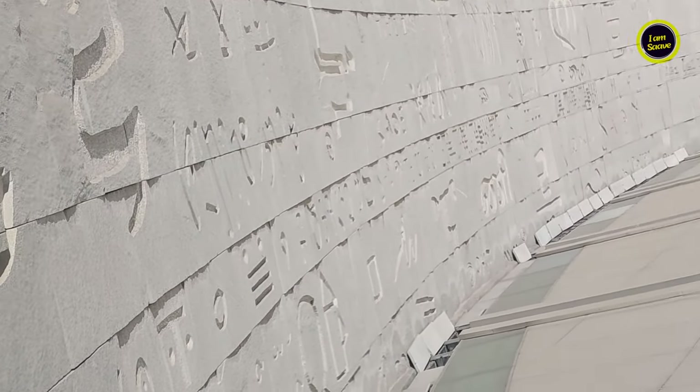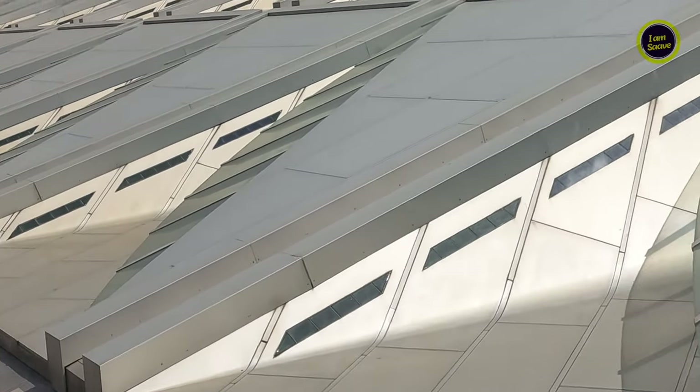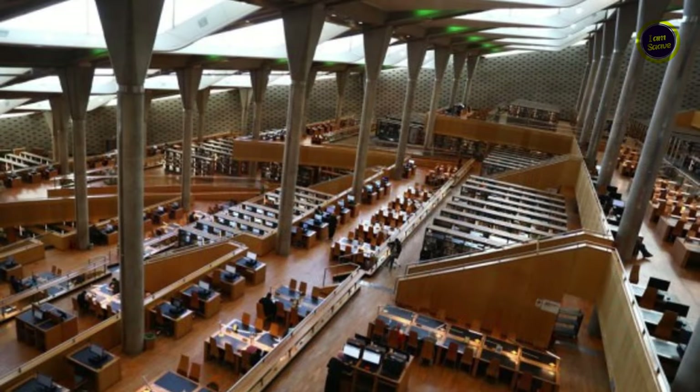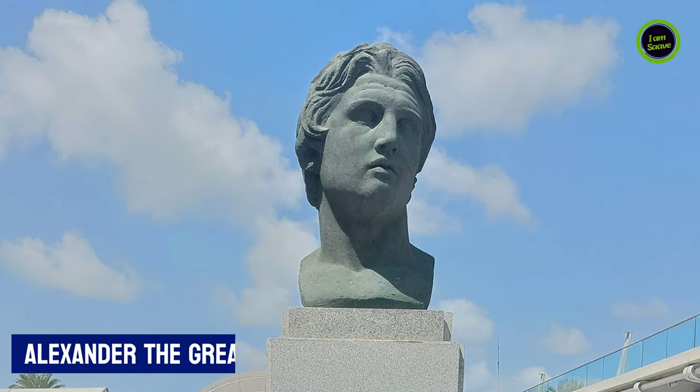In 2002, the modern Bibliotheca Alexandrina was inaugurated, inspired by the original library. Below this magnificent roof is the huge reading hall of the library. The statue of Alexander the Great is also located within the library premises.